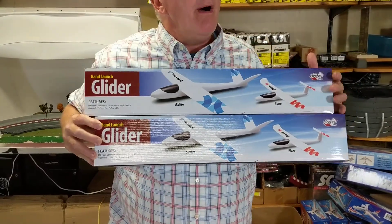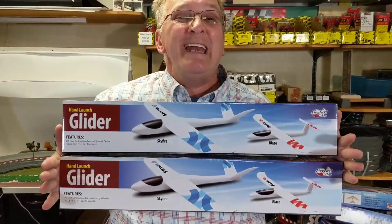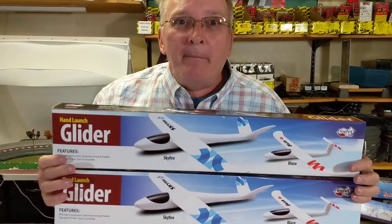Father and son combo — you get two airplanes for $22. Normally they're $29.99. I bought a bunch of them; I got my shed filled with them.